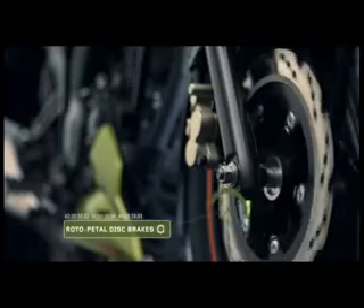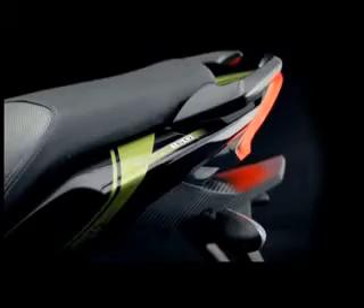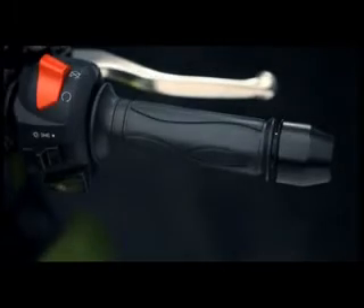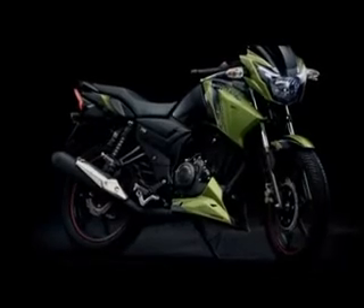The roto pedal disc brakes complement the insanely powerful beast through faster heat dissipation. The demonic split grab rails remind those behind the RTR to keep away or risk becoming the prey. The new switch clusters facilitate a more intuitive operation — all this so you can effortlessly experience the beauty of the beast.